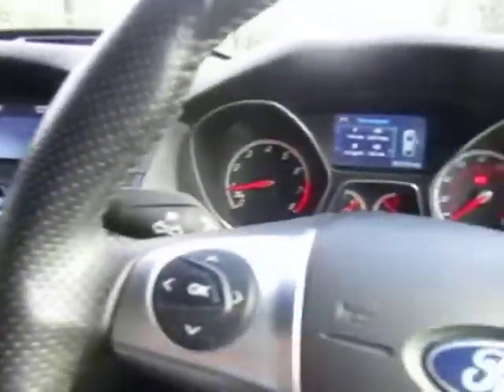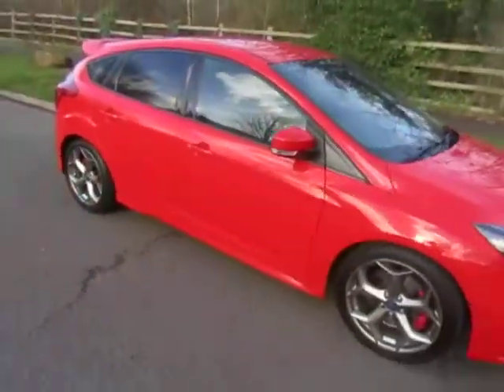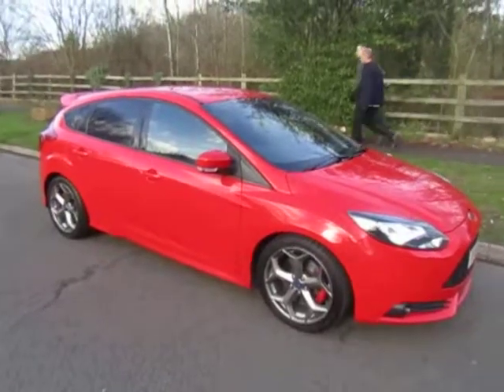For more information on this car, or to arrange a test drive, call myself Mark on 01952 299822. Thanks for watching.